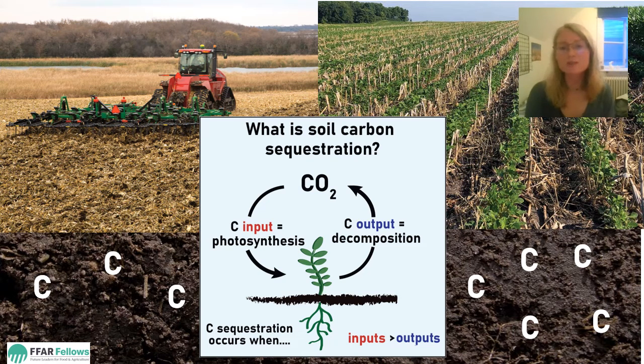You know how forests can draw down CO2 from the atmosphere and store it in their trunks and roots? This is why planting trees is used as a tool in the fight against climate change. But since we can't plant the whole world to trees, we are exploring ways to capture carbon through better agricultural practices.